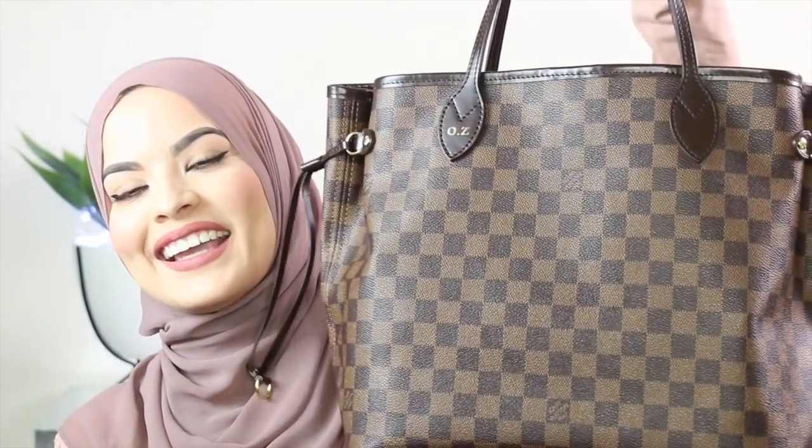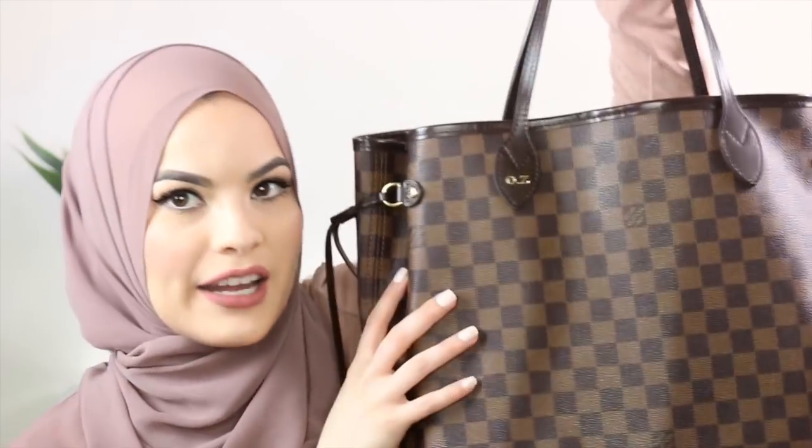Hey guys, Assalamualaikum and welcome back to my channel. For today's video, I am going to show you all what's in my bag tag. I'm going to show you what I carry inside of this bag.